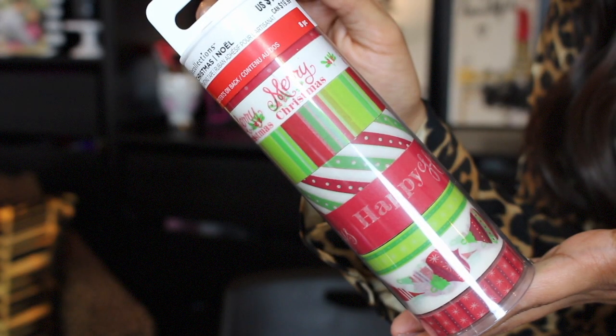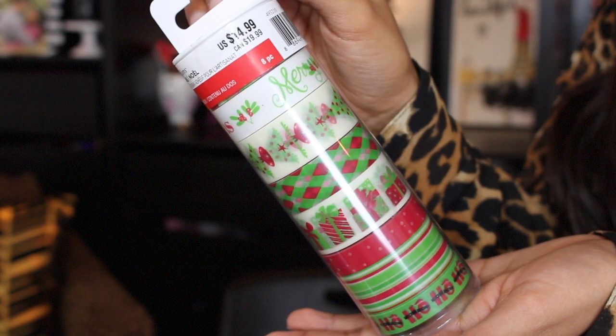Next stop is Michael's, which was 80% off. I only picked up three items — washi tape, of course! I got two tubes, regular price $14.99, which came out to $2.99 each. You get eight rolls of washi tape in each tube. I also got a small washi tape set that was $9.99, coming out to $1.99. I already have that one but at that rock-bottom price I said why not.